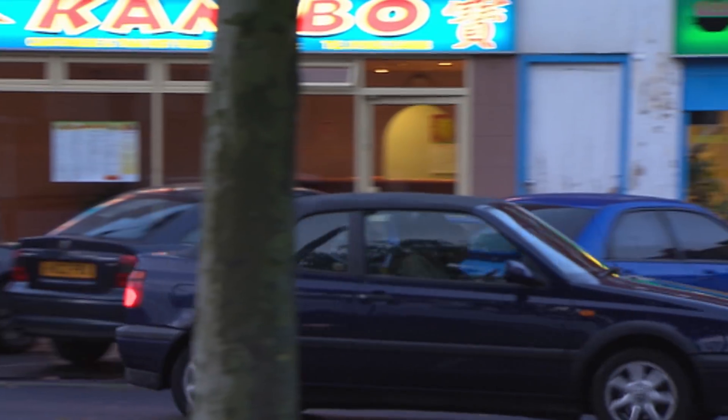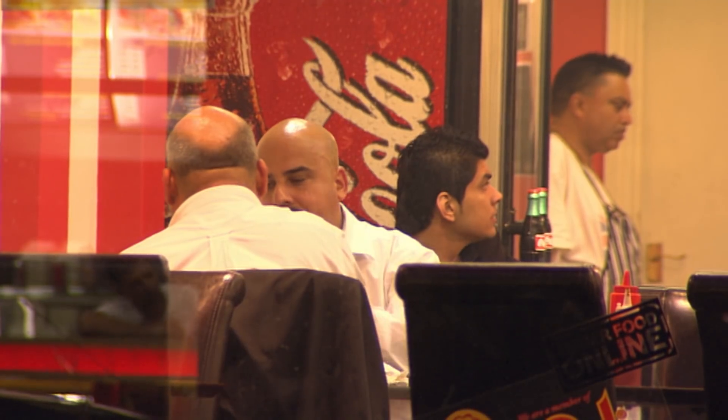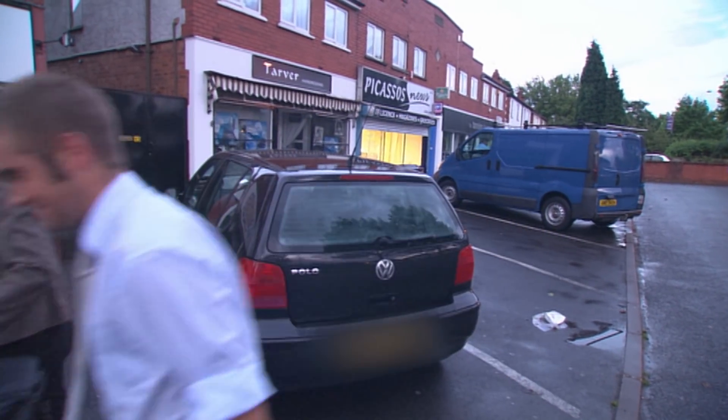It's early evening in a rain-soaked Wolverhampton, and for restaurant inspectors John and Faye it's the start of another evening's shift, keeping a watchful eye on some of the city's 500 eateries. On their roster tonight is a local Indian takeaway due for a routine inspection.